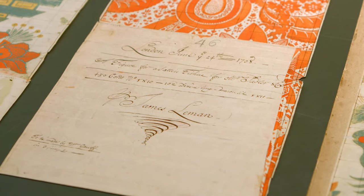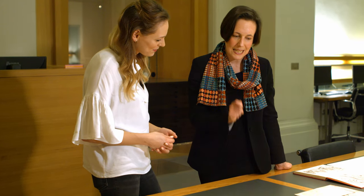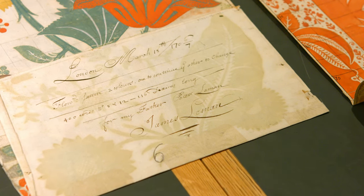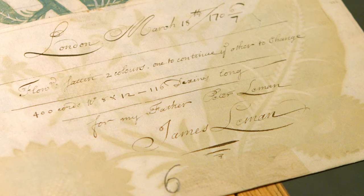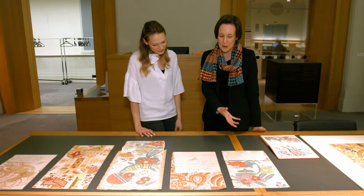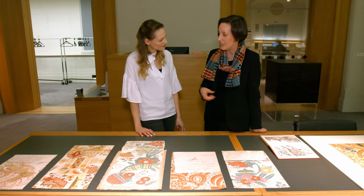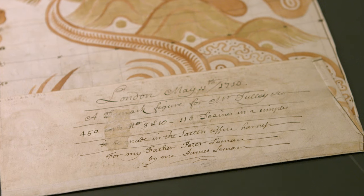Often designers are anonymous and don't leave that many traces, but here we have the most fantastic introduction to him and he really springs off the page in his signature, James Lemon, with this wonderful flourish. He's got a really elaborate signature — he really wanted you to know he'd been here. He signs them 'for my father Peter Lemon and James Lemon', so there's a sense of his pride in his family tradition. He also says 'for my father, by me James Lemon'.